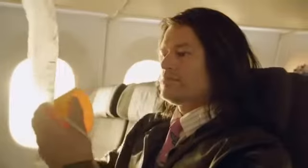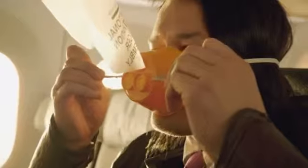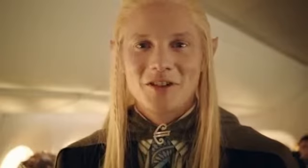If an oxygen mask should fall before you, simply pull down on the mask, place it over your nose and mouth and tighten by pulling the elastics on both sides. Oxygen will flow through the mask automatically. If there are young ones around you, be sure to put your mask on before helping them. Keep a sharp eye, as there may be others who need your help.